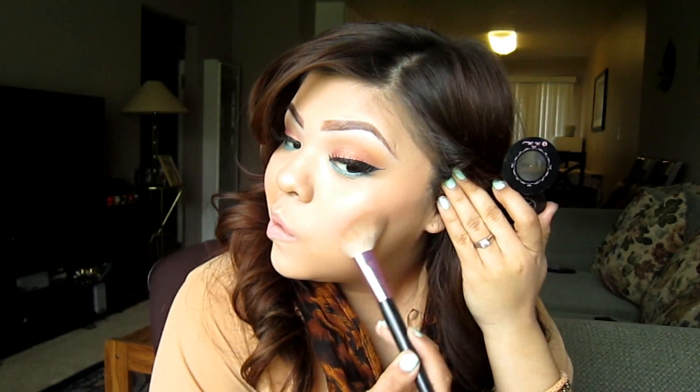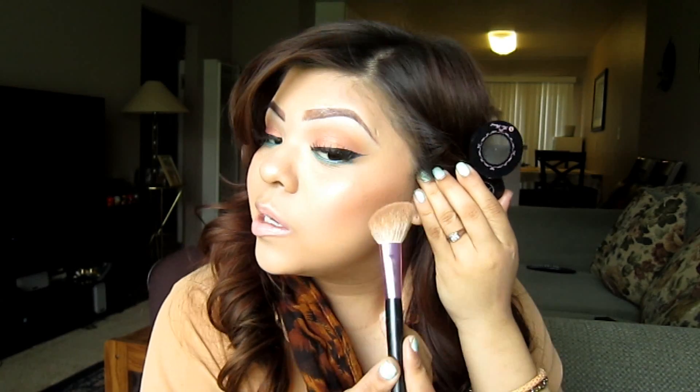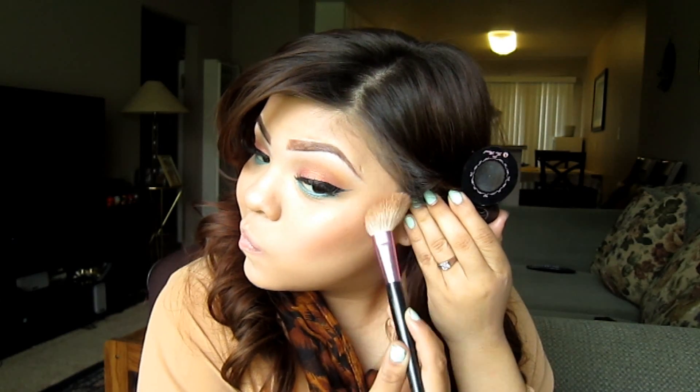Now I'm going to do contour with the Chocolate Soleil powder. I just go right under the cheekbone with the brush, hold it down, and just blend it out.